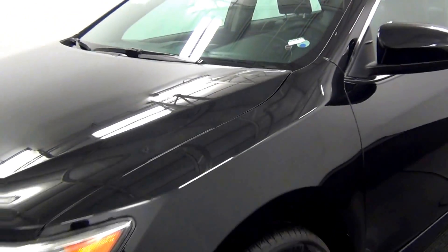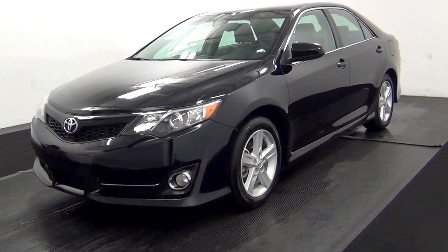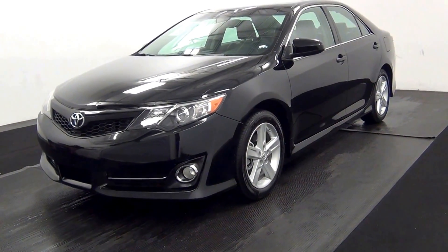Welcome. Today we are going to walk around a 2014 Toyota Camry. Stock number B5010A.